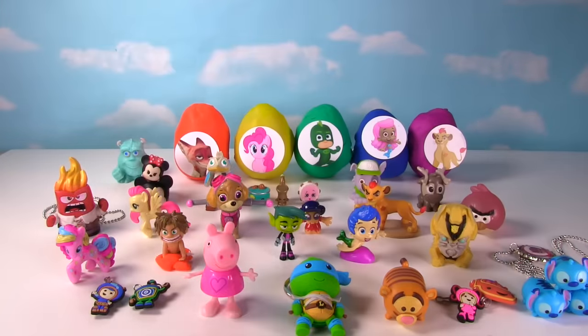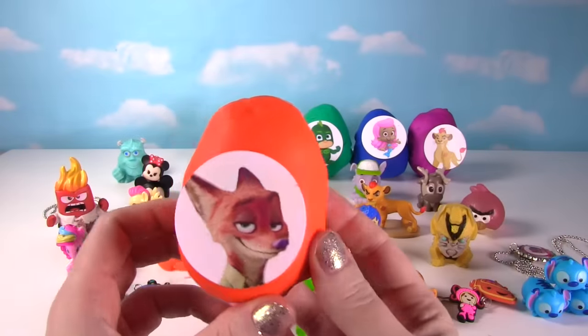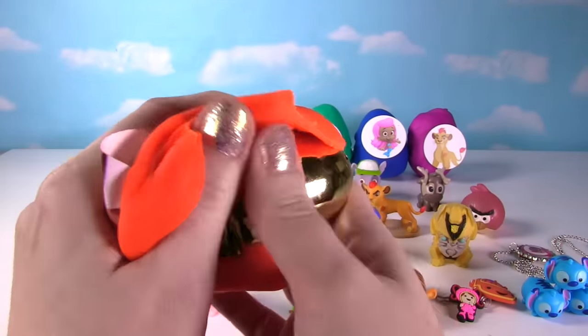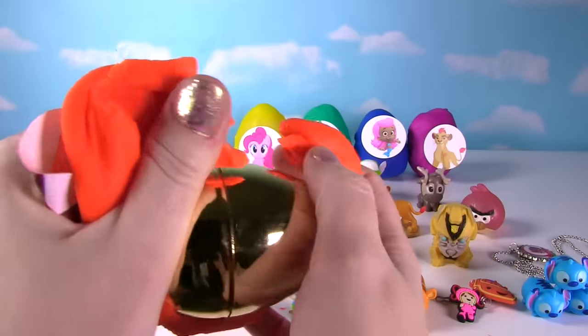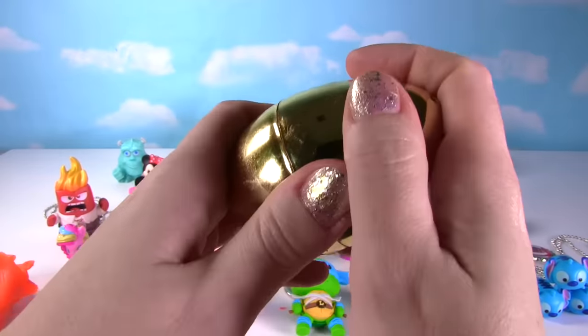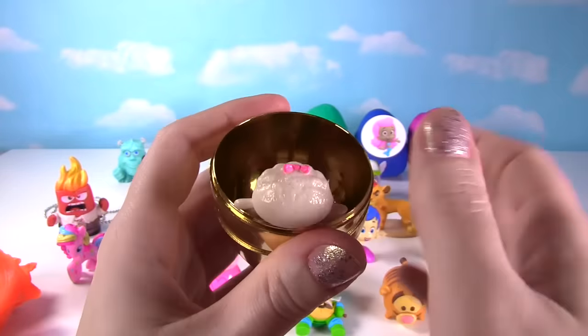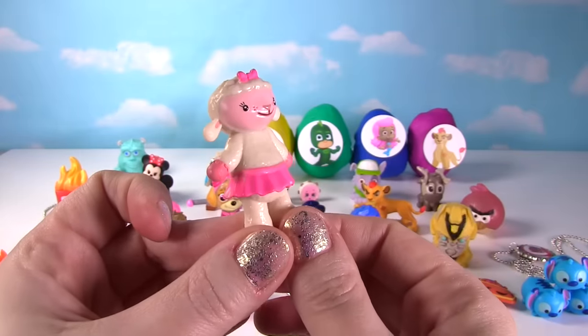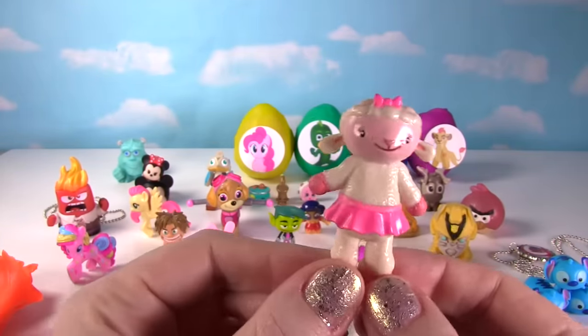It looks like we have Nick Wilde from Zootopia. Nick Wilde's looking super cool! And let's see what he has in his egg — it's a golden egg! What's inside? It's Lammy from Doc McStuffins, looking super adorable!